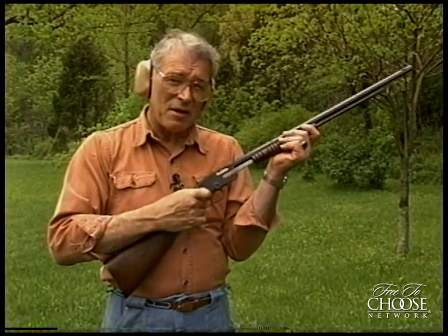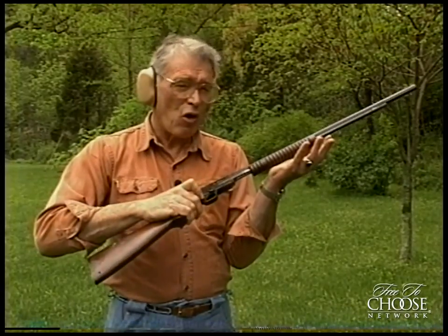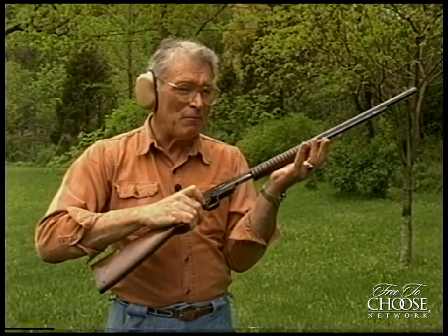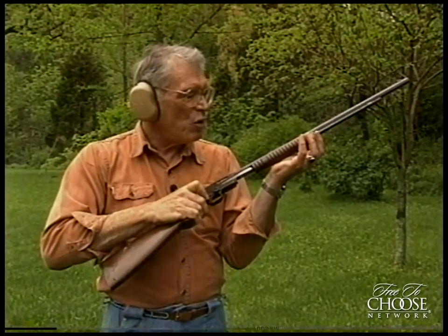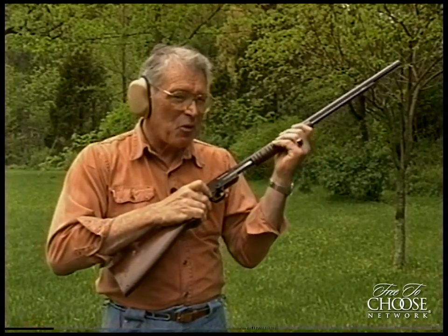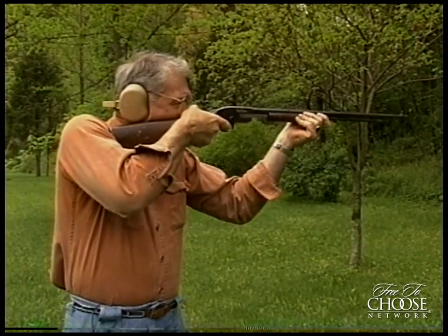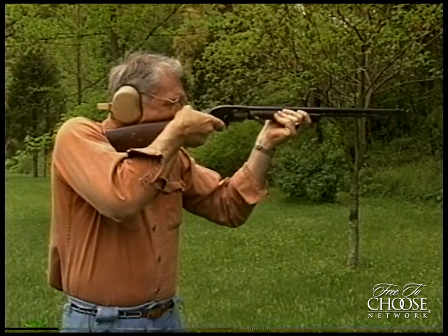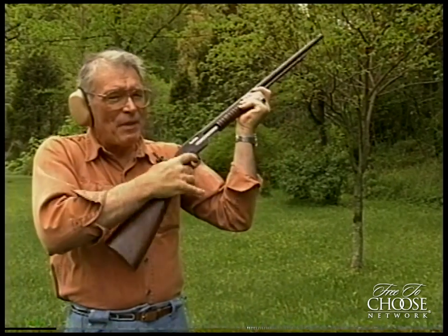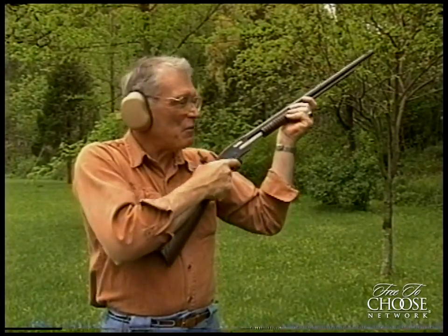Now compare that self-loader with this slide-action Savage rifle. This vintage Savage will shoot almost as fast as the auto-loader. Each time you want to fire a shot, you have to work the slide action. A competent shooter can fire one of these almost as fast as a self-loader.